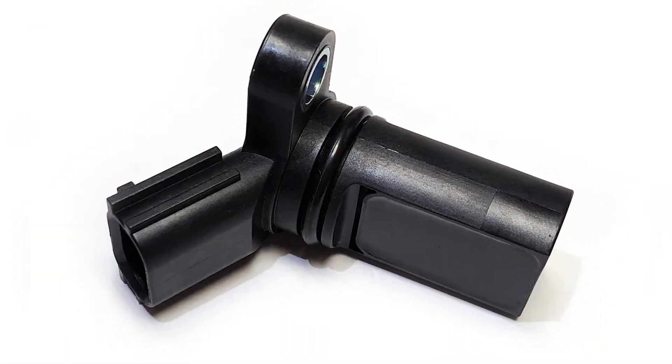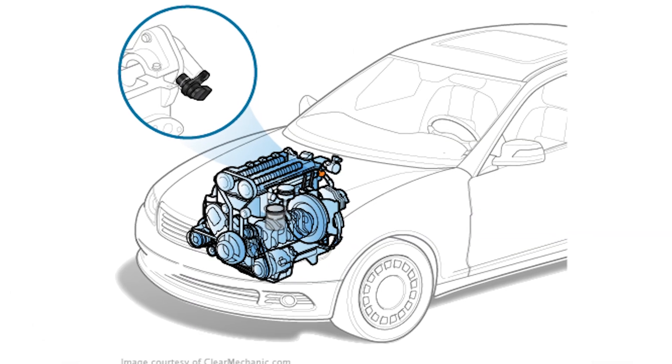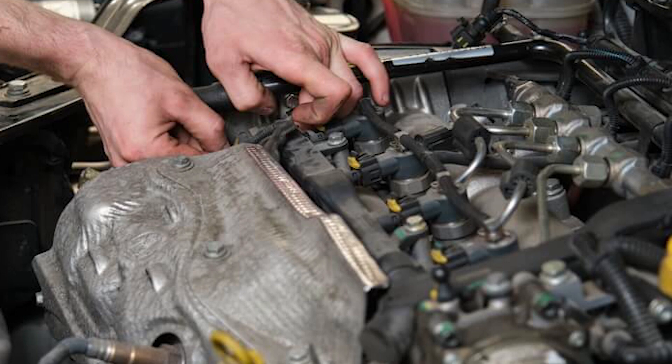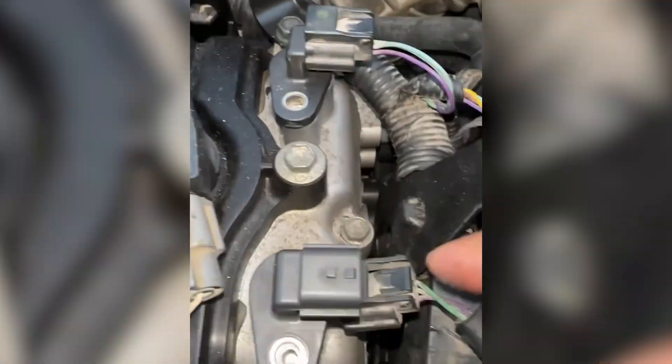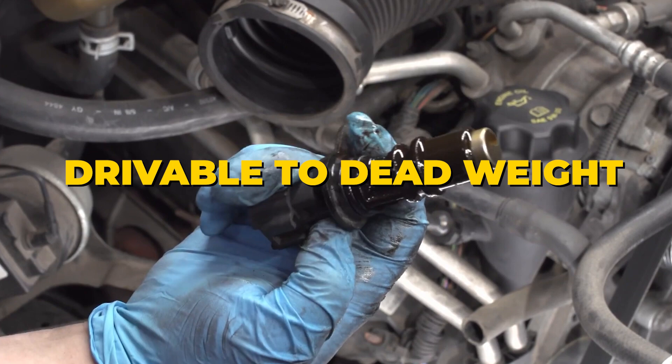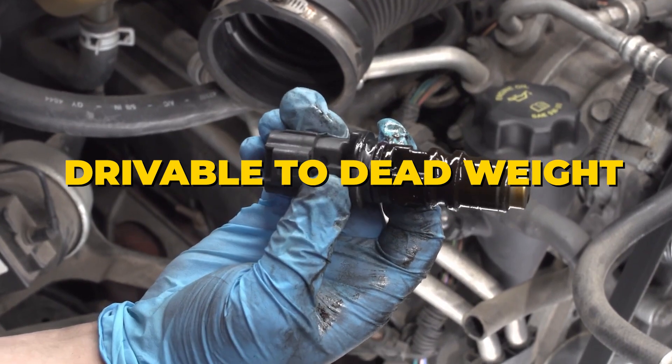The camshaft position sensor is usually found on the rear of each cylinder head. Some cars have one on each side, others have two. But make no mistake, this small sensor is a big deal. When it fails, your car can quickly go from drivable to dead weight.